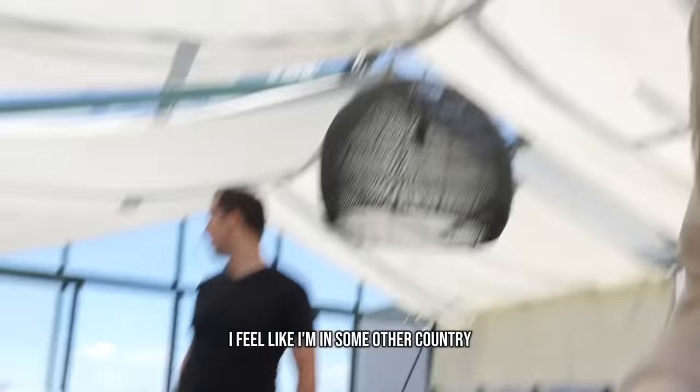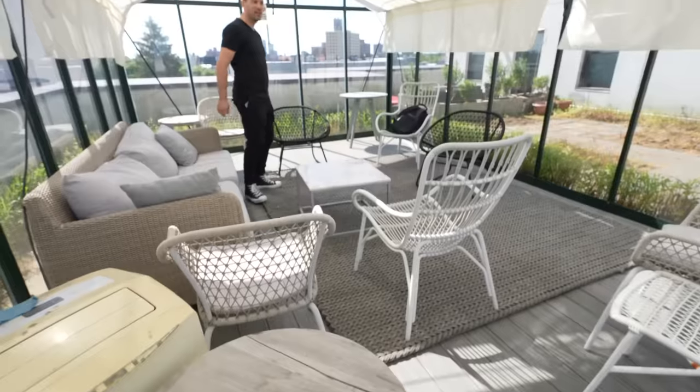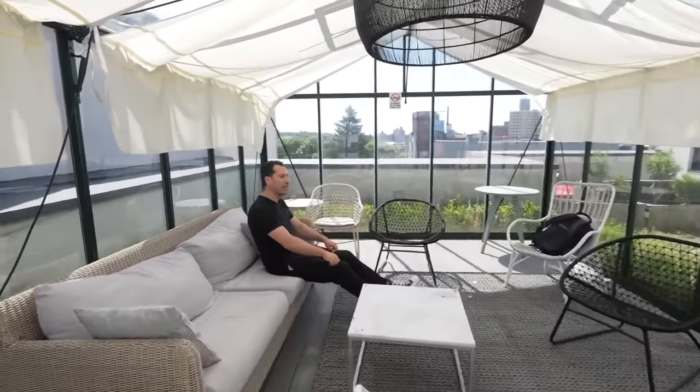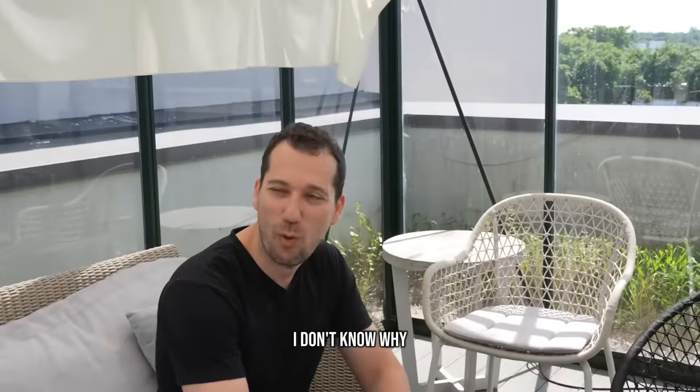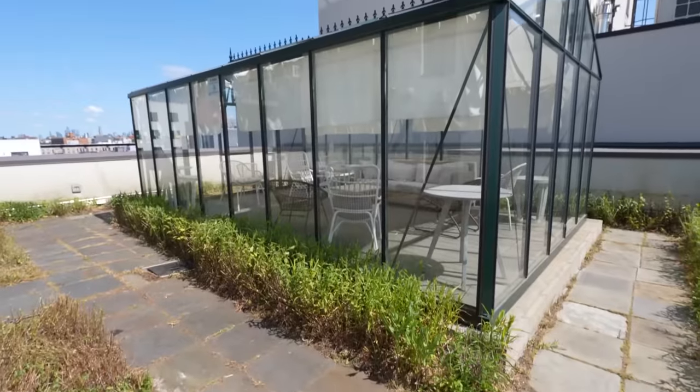I feel like I'm in some other country right now. It doesn't feel like New York at all until you just look right over there and you see the rest of the city. How active would you say the other people in the building are as far as using the amenities? Not very active. Do you think that's because the apartments are generally rented by people who aren't going to spend much time in them?